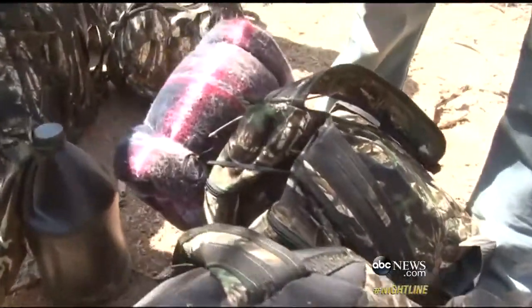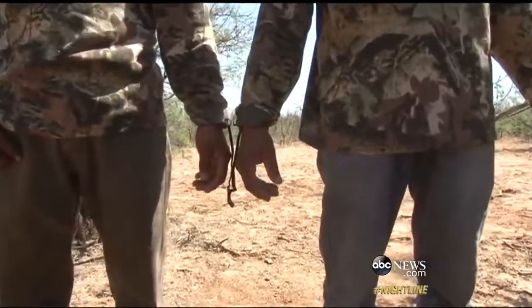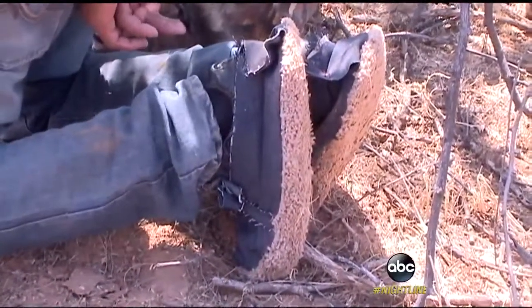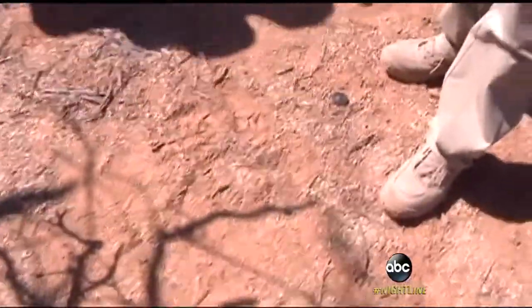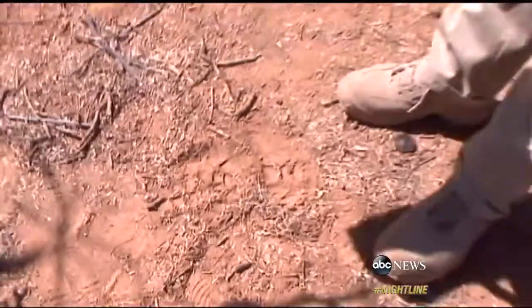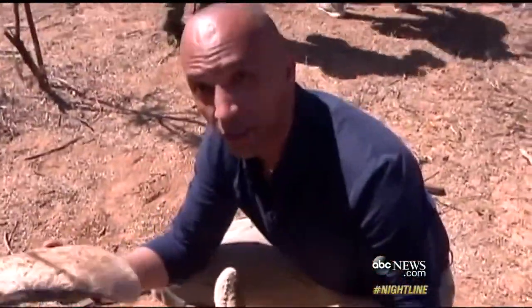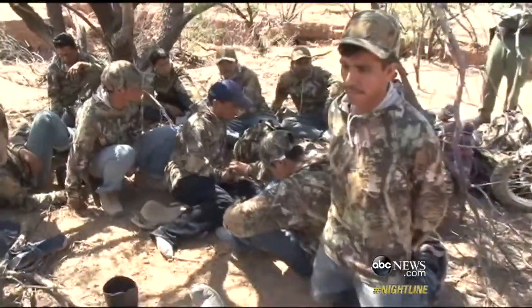We noticed all of them were carrying the same camouflage backpacks, wearing the same camouflage shirts. A fashion statement it's not. These carpet sole shoes they wear — when they are tracking them, a boot like mine would leave a footprint. These shoes leave no footprint. So they're hoping they can wear these to conceal their movements as they try and cross the border.